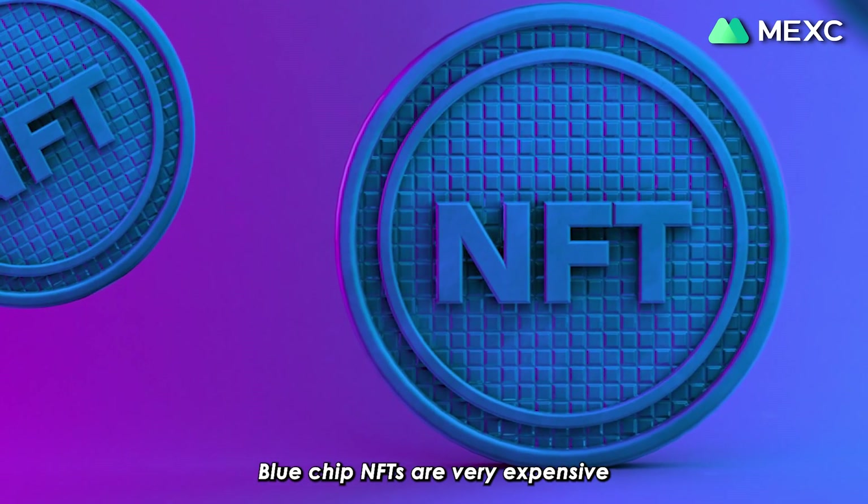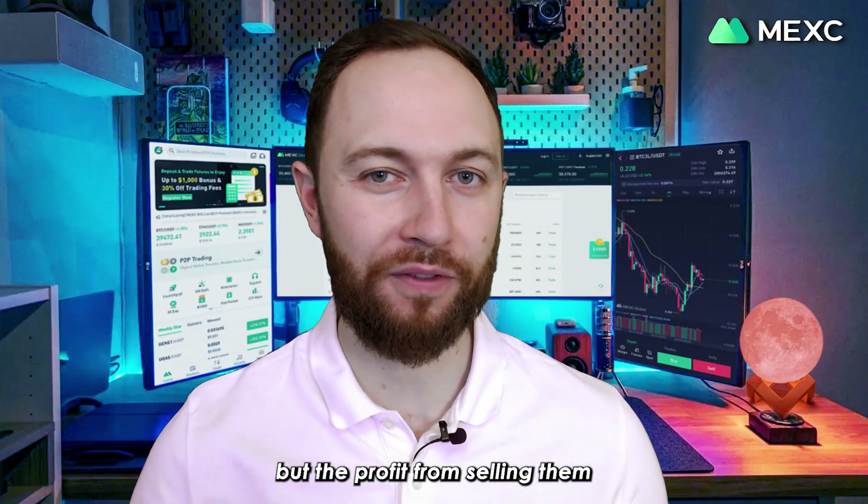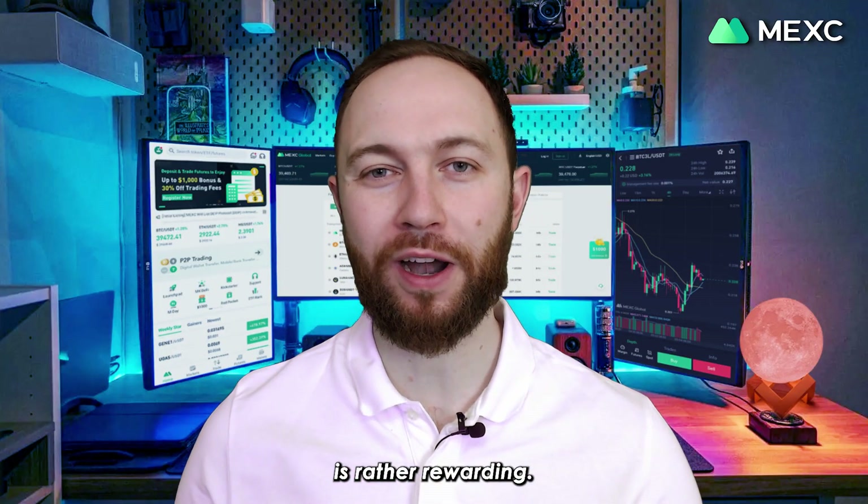Blue-chip NFTs are very expensive and the prices to get in are usually very high, but the profit from selling them is rather rewarding.